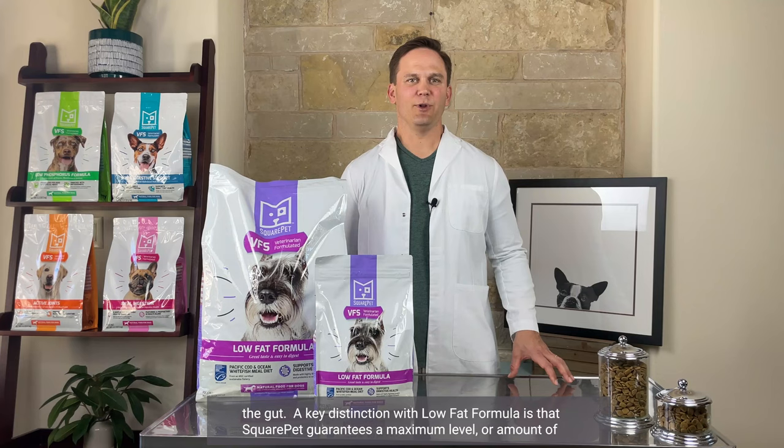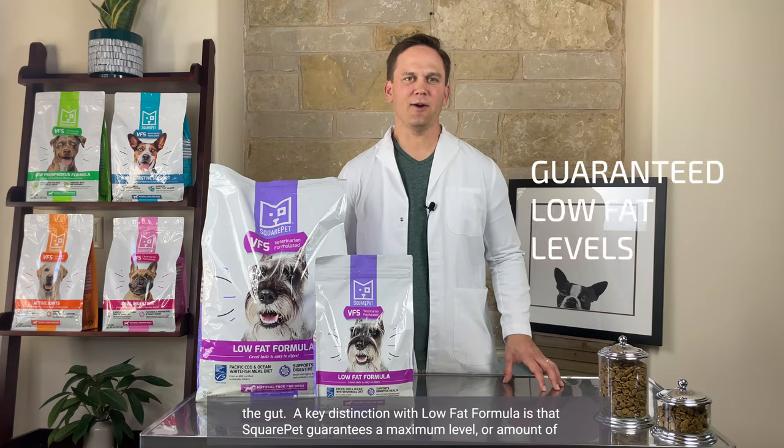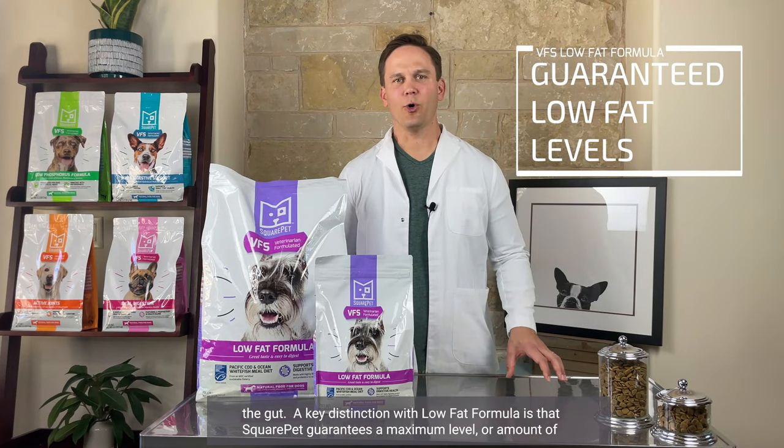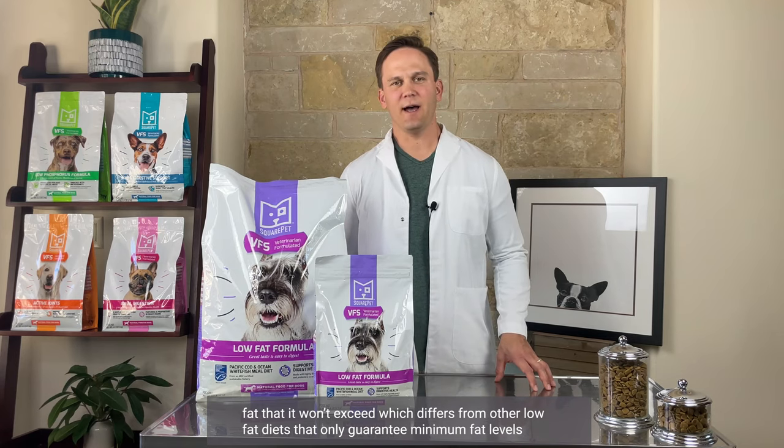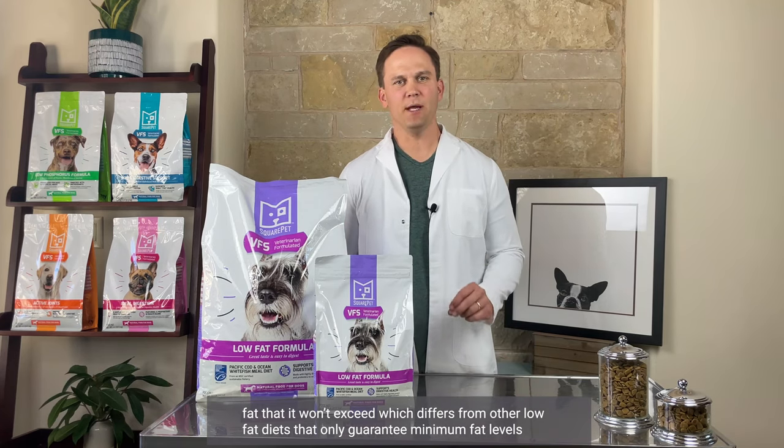A key distinction with Low Fat Formula is that Square Pet guarantees a maximum level or amount of fat that it won't exceed, which differs from other low-fat diets that only guarantee minimum fat levels.